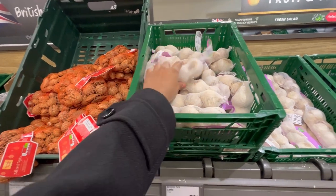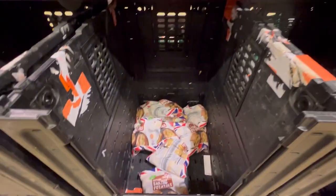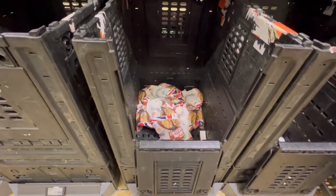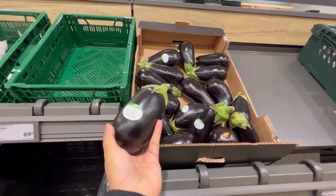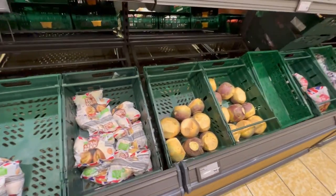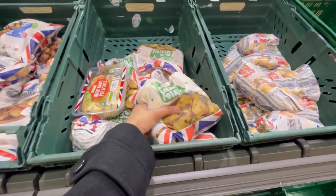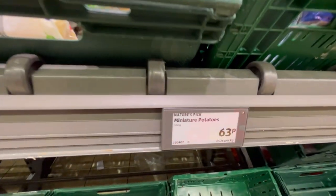Garlic you get packaged like this — not in bulk or kilos — and it's 79 pence. Potatoes come in different varieties, colors, and sizes. These are the eggplants, which they call aubergine here, at around 52 pence per piece. These are turnips, and this is the baby tomatoes I was talking about — those are 63 pence.